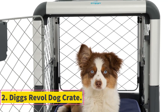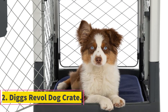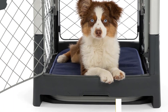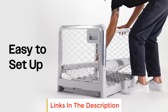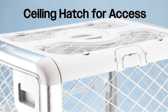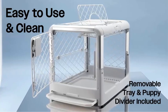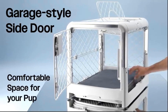Number 2: Diggs Revolte Dog Crate. The Diggs Revolte Dog Crate is a highly convenient and travel-friendly solution for dog owners, particularly for those with small dogs or puppies. This collapsible crate is designed to be easily set up, folded, stored, and transported, making it ideal for those on the go. The crate is equipped with wheels and a carrying handle, enhancing its portability and ease of transport.